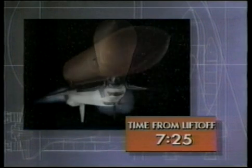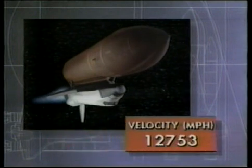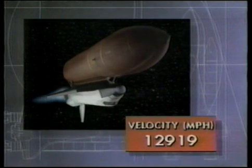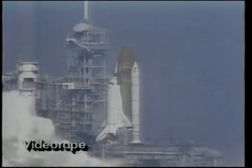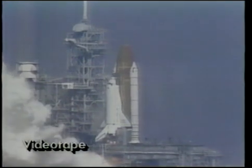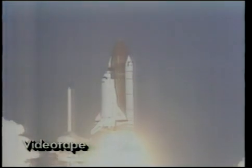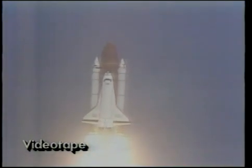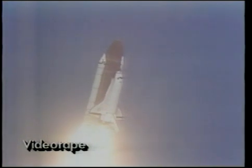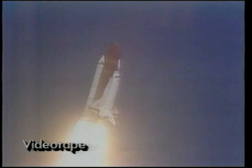Discovery originally was set for liftoff February 18th, in what NASA had hoped to be a very active year, 1989, for the shuttle. But the launch was postponed four times by the need to replace faulty or suspect engine parts. Shuttle chief Richard Trulli said the success of this mission is, and I quote, 'absolutely vital to NASA's continued recovery from the Challenger accident and the agency's move towards safe, routine, once-a-month shuttle launches by 1992.'